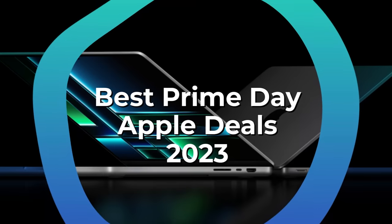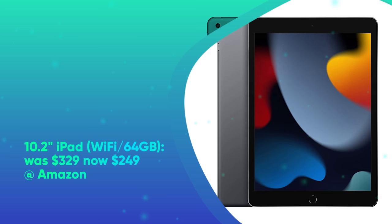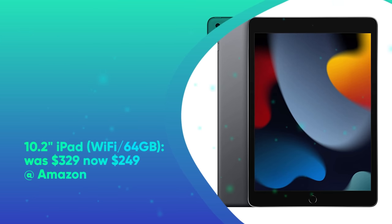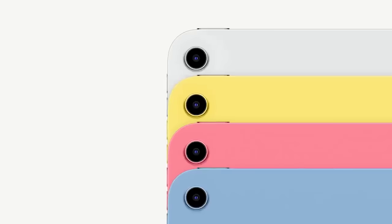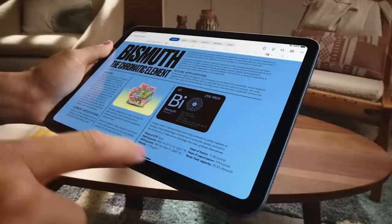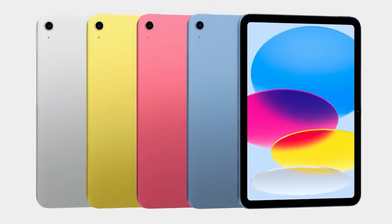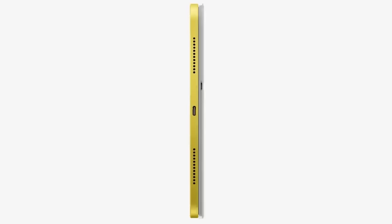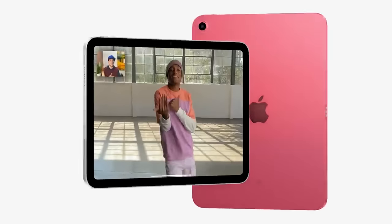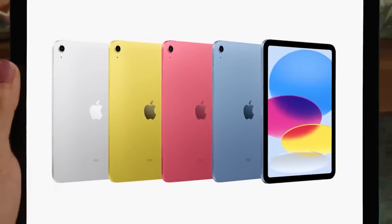Best Prime Day Apple Deals. 10.2-inch iPad, Wi-Fi, 64GB was $329, now $249 at Amazon — lowest price. The 10.2-inch iPad features Apple's A13 Bionic CPU, a new 12-megapixel front camera, and 64 gigabytes of storage, instead of the 32 gigabytes of its predecessor. You'll also get support for Center Stage, which uses machine learning to adjust the front-facing camera during FaceTime video calls.